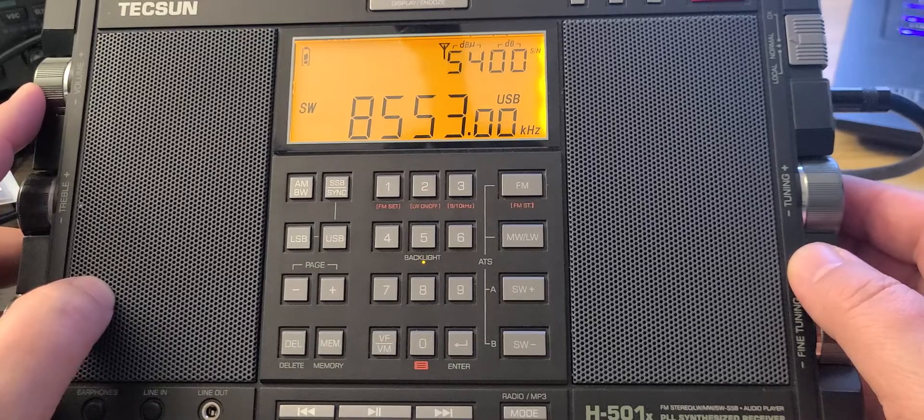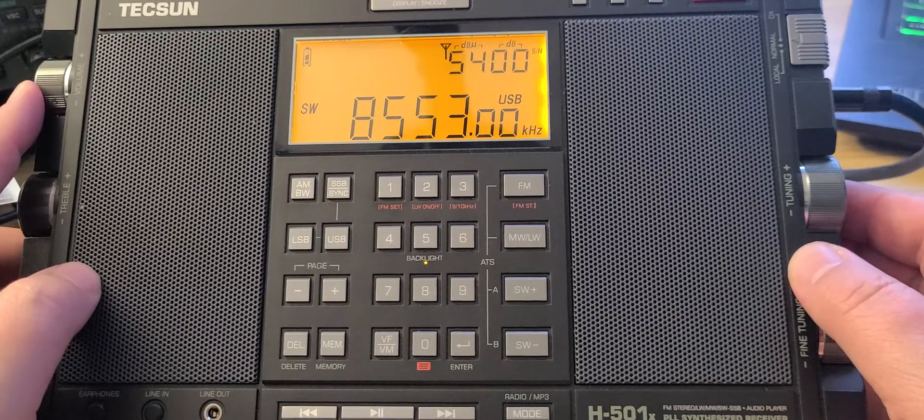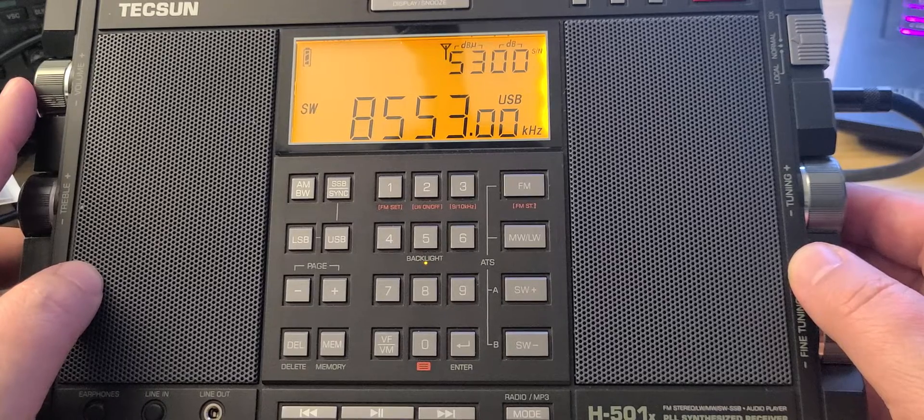That is a form of possibly STANAG, which is a digital mode. STANAG can be decoded with some software, but most of it is encrypted, so we won't get out much.